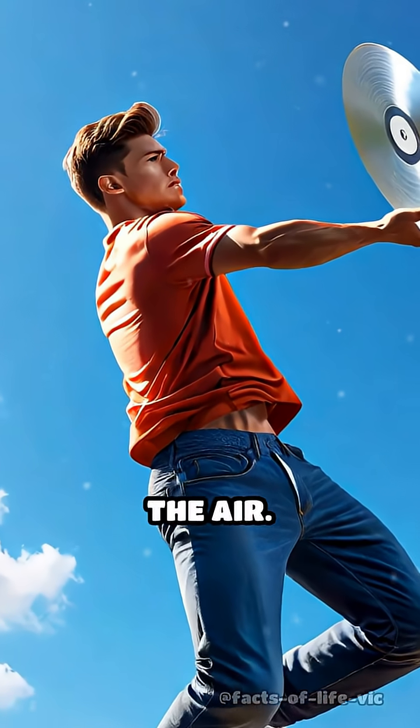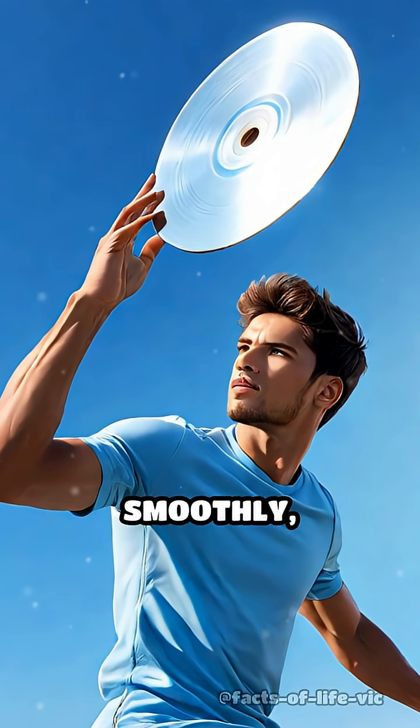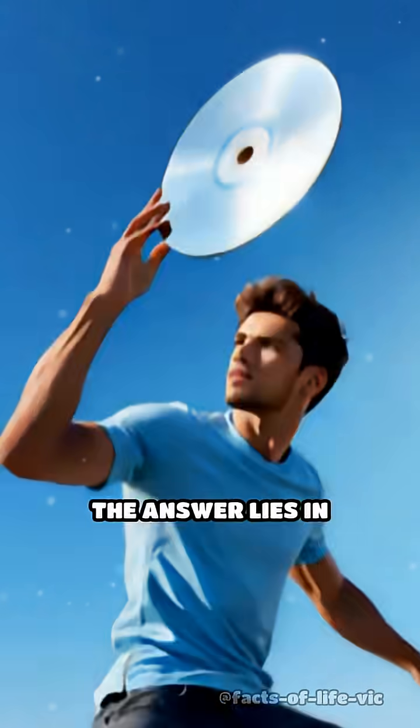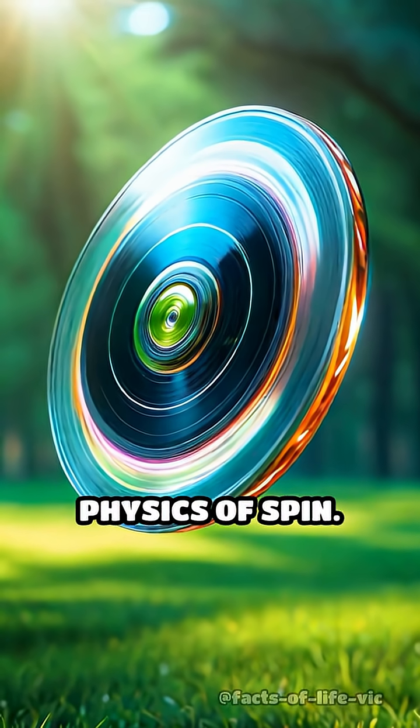Imagine tossing a flat disk through the air. Why does it glide so smoothly, curving gracefully, instead of tumbling chaotically? The answer lies in the mesmerizing physics of spin.